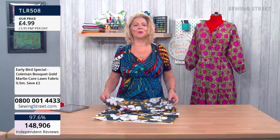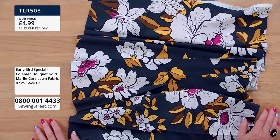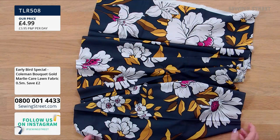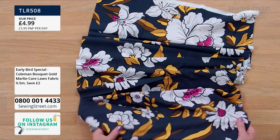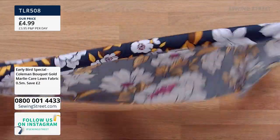There are obviously different ways you can order from us. If you're new, you can do it via the website or call us on 0800 001 4433. So just to reiterate our early bird offer: it's this fabulous half metre of cotton lawn fabric with this really bold print.